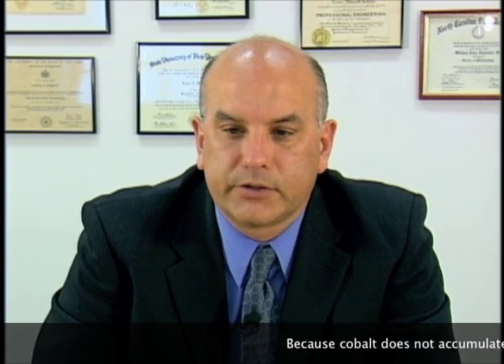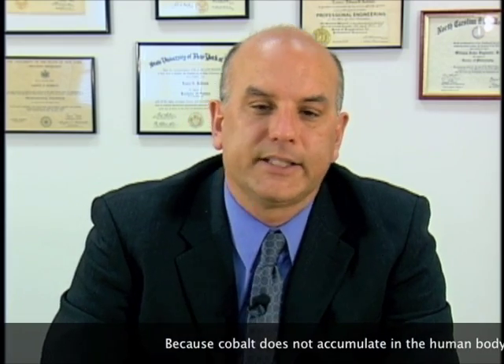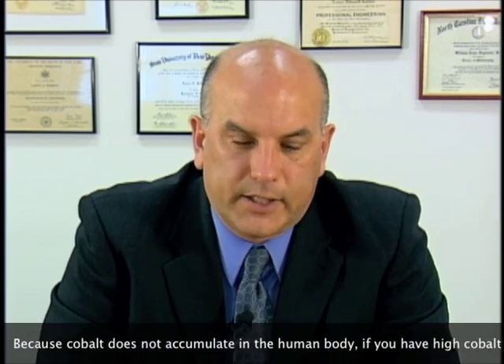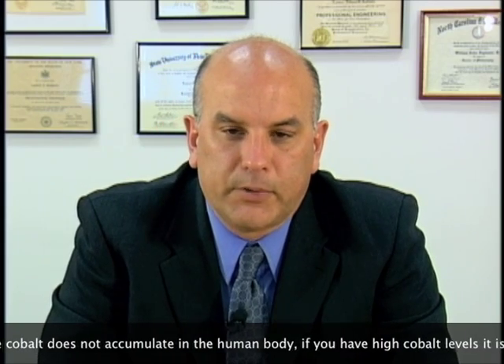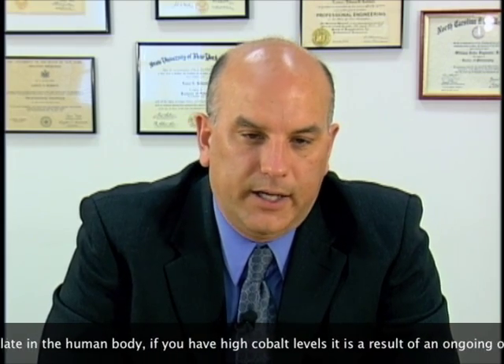The thing to understand here is that, let's just talk about cobalt first — cobalt is not an accumulating toxicant. It's not what we call an accumulating metal. Some metals are, for example, lead. Most of the lead that we are exposed to is stored in our bones, and then as we age, it becomes an endogenous source — an internal source — for lead as we age and it's released from our bones. So cobalt is different; cobalt is not a bone-seeking element.